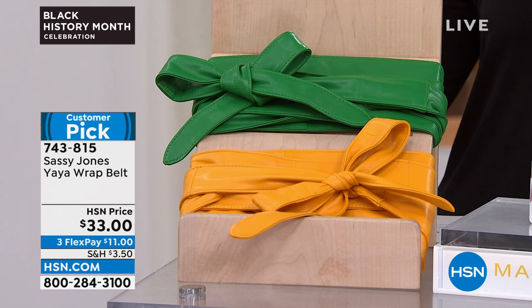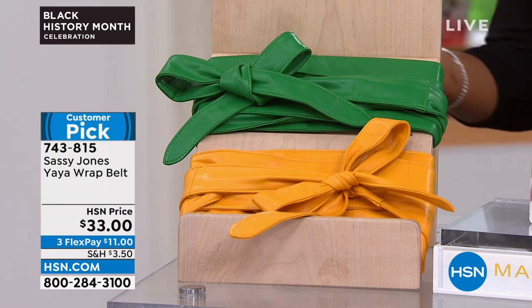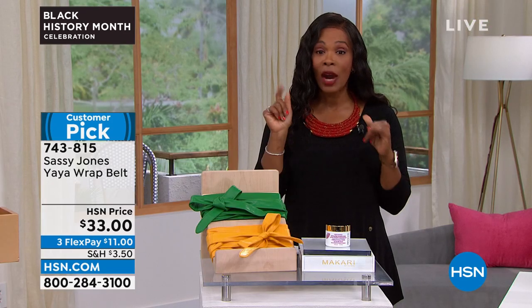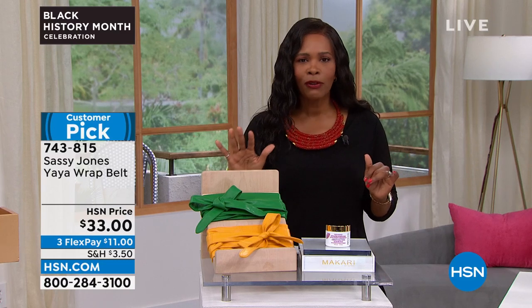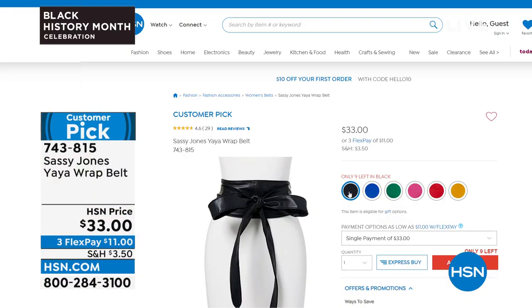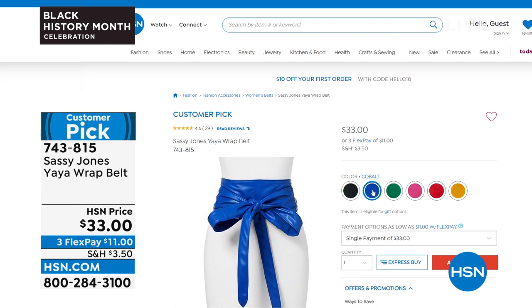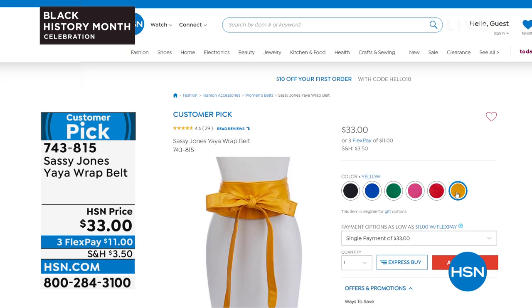You saw it on Kenya in raspberry. We also have green, yellow, blue, black, and red — those are your choices. For about $11 on FlexPay, go ahead and pick it up. It's coming up in just a little bit. Item number 743815 is the number to get it home, and there's another example right there of how you can tie it.